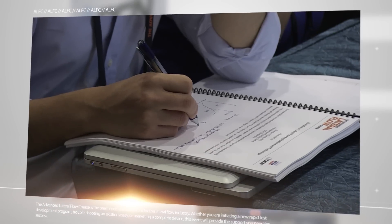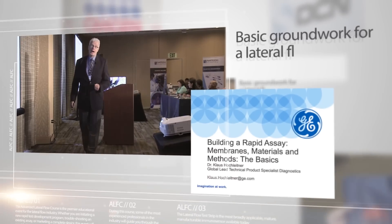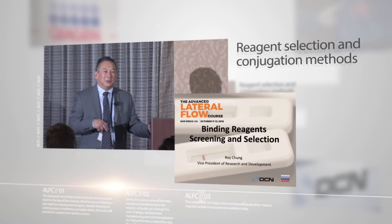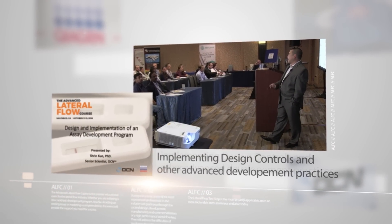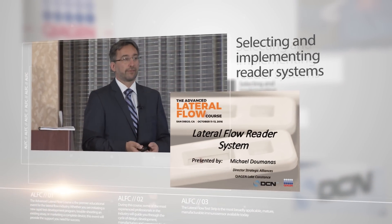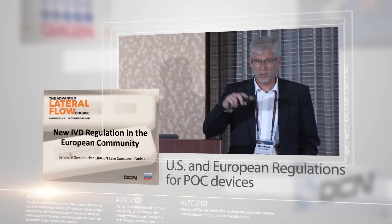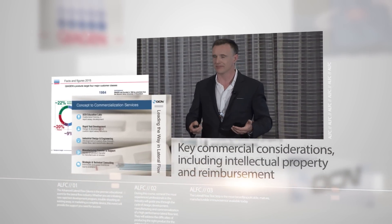Attendees are exposed to a wide range of relevant topics covered by industry experts, including the basic groundwork for a lateral flow test, reagent selection and conjugation methods, implementing design controls and other advanced development practices, quantification and multiplexing, selecting and implementing reader systems, designing highly controlled manufacturing processes, U.S. and European regulations for point-of-care devices, key commercial considerations including intellectual property and reimbursement.